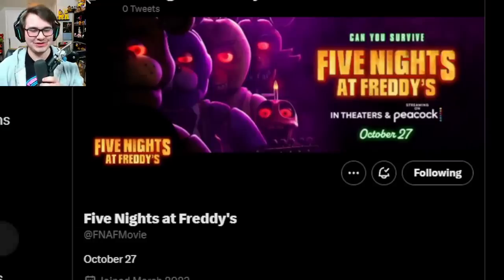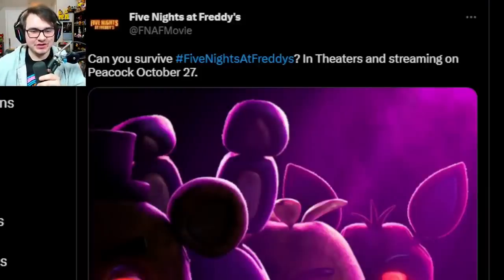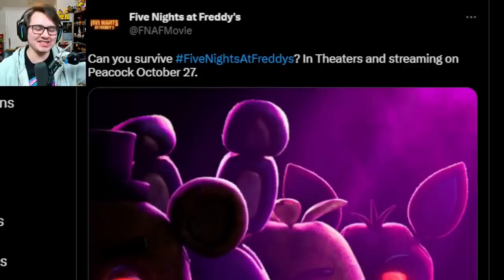It looks like they're officially updating all the social media pages for the FNAF movie as well. If you remember, we saw a Twitter account, a Facebook account, as well as an Instagram, but it just had the default Universal logo profile picture and banner. But it looks like they're switching that over now. The official Twitter account finally made a post — this is their first post. If you want to follow it, I'll leave a link down below. It's pretty simple, just got the poster saying 'Can you survive? Hashtag Five Nights at Freddy's, in theaters and streaming on Peacock, October 27th.' So definitely stay on the lookout for this Twitter account.